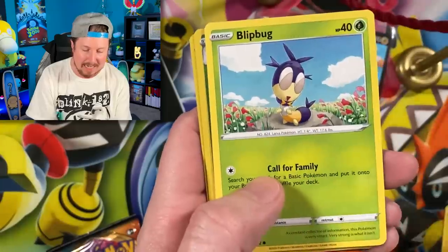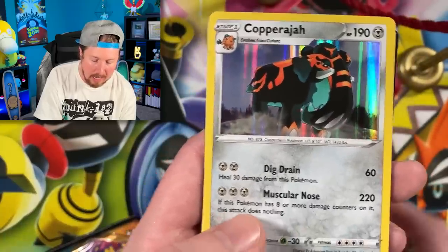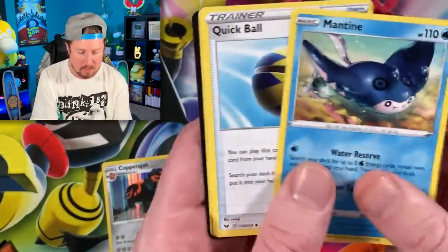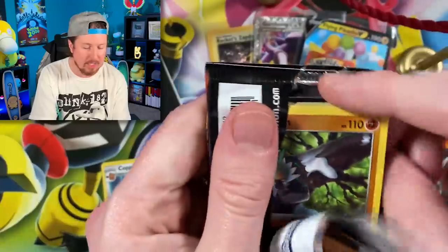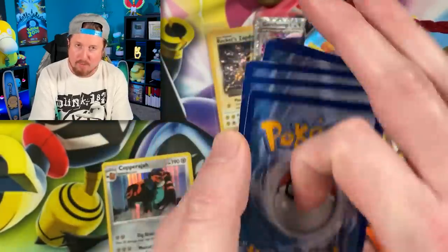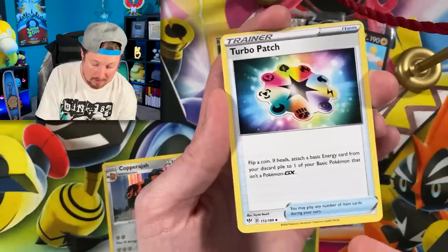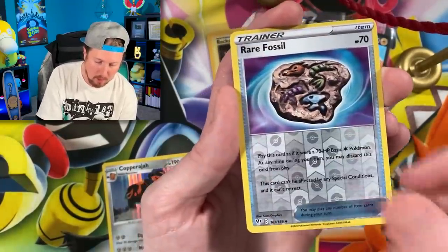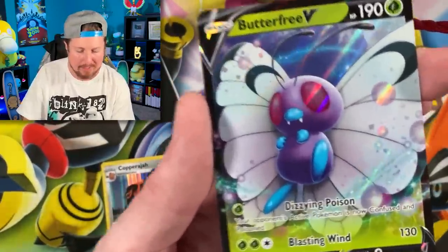We have the Sword and Shield booster pack as well from the same box, and Darkness Ablaze. We got a Silicobra acting so silly - boom - and a holo rare Copperajah. It is a little weird to be opening up Sword and Shield base set because we're now into Scarlet and Violet - the newest generation is out now. It's not out in the TCG yet, but it still feels unusual. It literally feels like it came out last year. Going into a Kubfu, and Butterfree V ultra rare - goodness, coming in strong with the Kanto vibes.